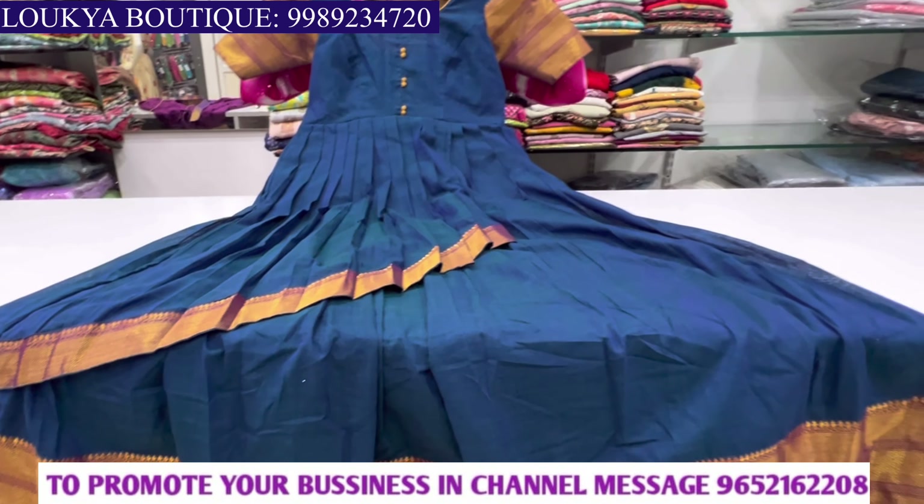Hi friends, welcome back to our channel. This is a beautiful customized long frock that we have cropped off, and we have made it from Loggia.